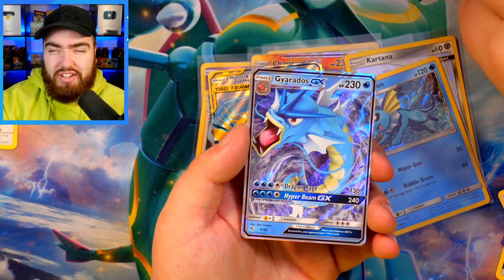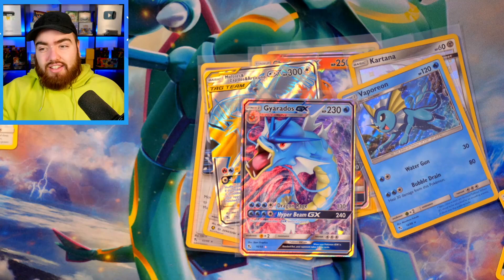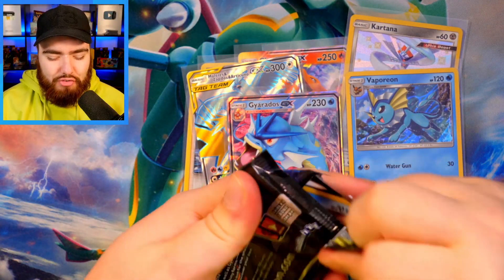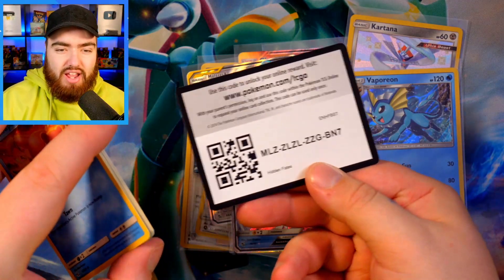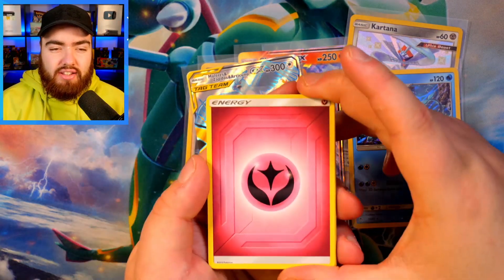And here we are, our final Hidden Fates pack of the video. What can we see from this pack? No Full Art GX — wow, that's actually quite rare in three tins to get that. We've got a Psychic Energy as the final energy. Metapod, Charmeleon, Magmar, Slowpoke, Voltorb, Pikachu, Ekans Snakeback — my guy — Koffing, a Reverse Holo Scyther, and a Weezing.